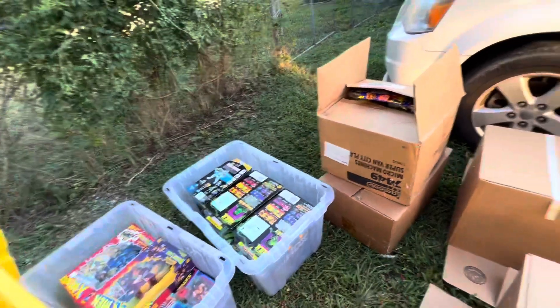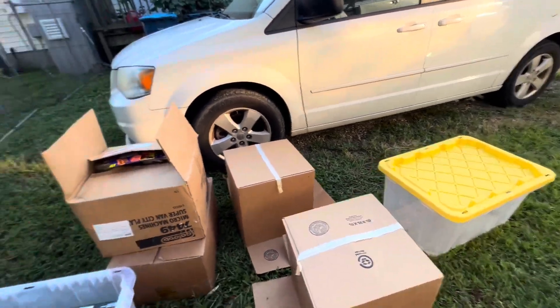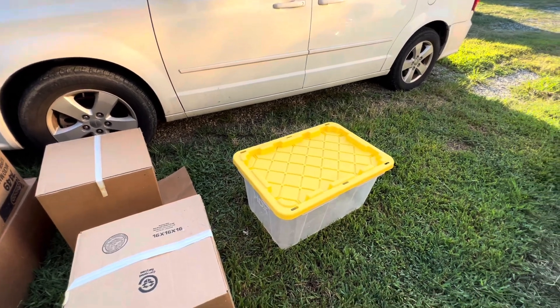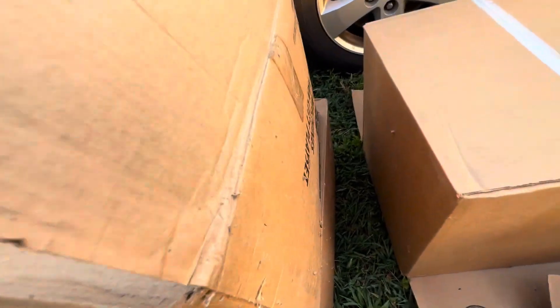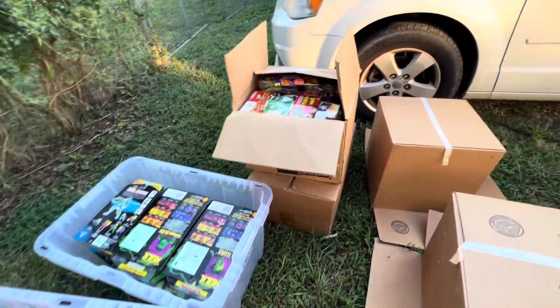They're fitting pretty good in these tubs. I might need to get another one, but my rack system is going to hold 25 of those, so I'll be able to transform my storage unit into a well-machined toy storage system for sales and trades. There's another big spider — let's see what we've got in box number three.